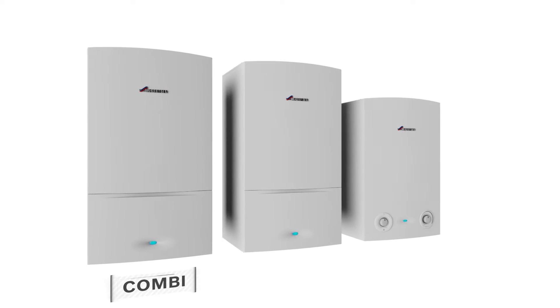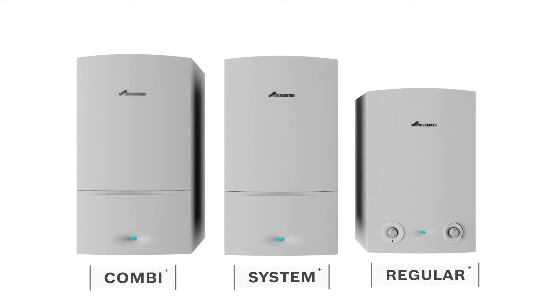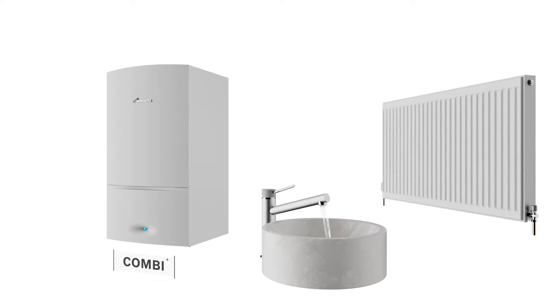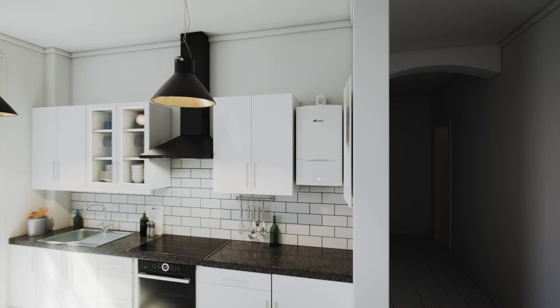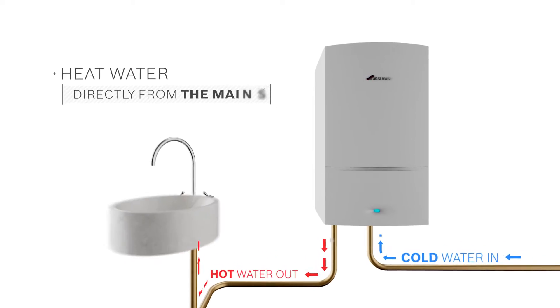There are three main types of boiler. When you know a little bit about each one, choosing the right boiler for your home and lifestyle is a lot less confusing. A combi boiler is a simple unit that delivers both hot water and heating, making them great for small to medium-sized homes. They heat water directly from the mains whenever you turn your hot tap.